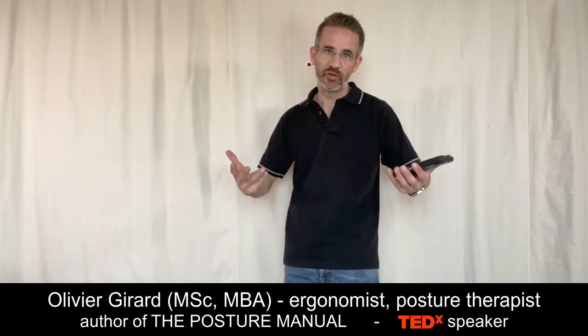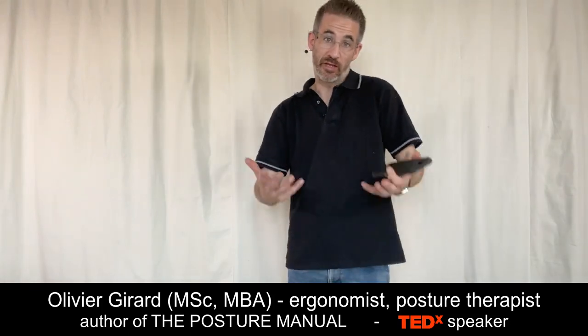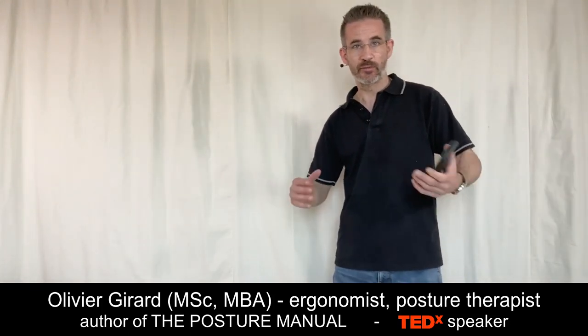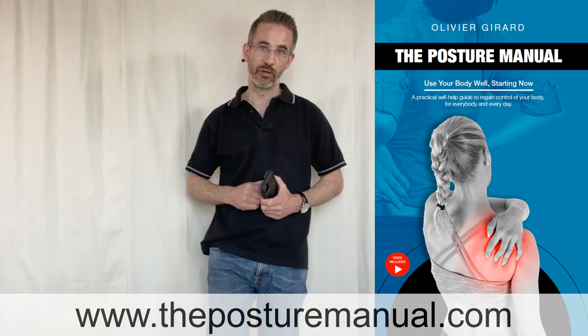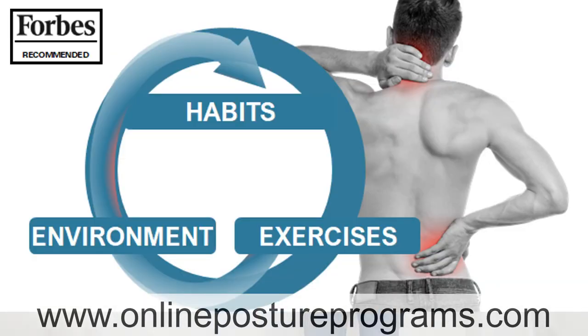The so-called text neck is a collection of symptoms that can lead to massive pain and potentially permanent invalidity. When you look at videos on text neck, what you will mainly see is exercises — more or less good — that help you deal with the consequences of text neck, but there's very little on how to prevent it. This video's goal is to show you how to avoid text neck and how to deal with it when you feel something is happening. I'm Olivier Girard, ergonomist, posture therapist, author of the Posture Manual, and creator of three online posture programs.